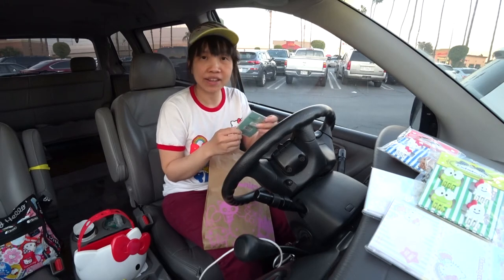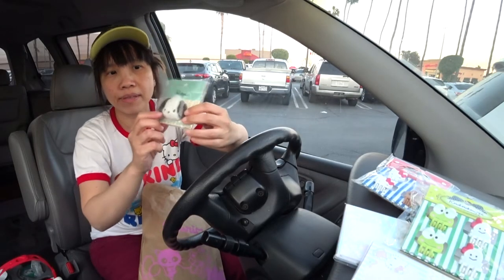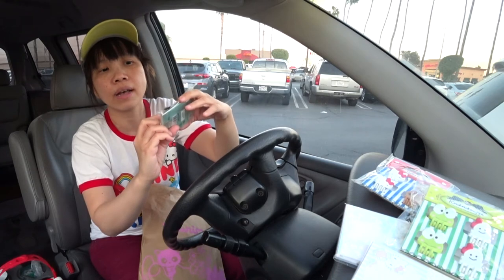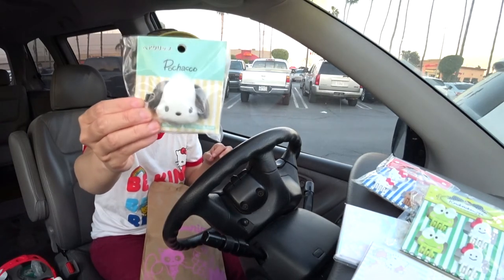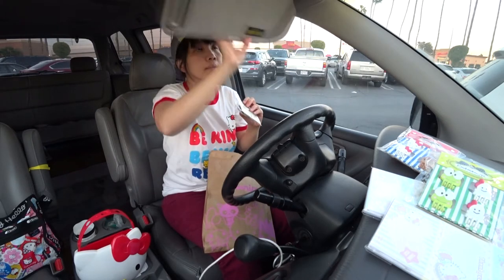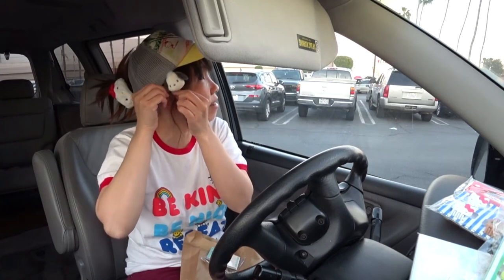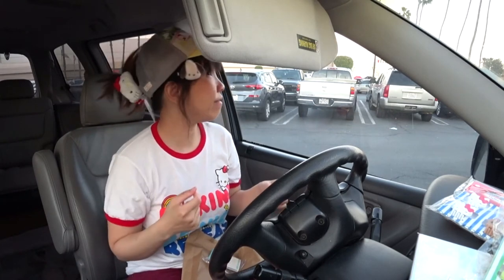Remember last time I bought the cute little Hello Kitty plushie hair clip? So this time I came back to get additional characters. I got the Pochacco one here. The plushie is much bigger than the previous Hello Kitty one — I think it was maybe half the size or even smaller. So this is a little bit big and I don't think it's as cute. Just so you could see the size difference, I'm gonna put this on — it's considerably bigger than the previous Hello Kitty one.